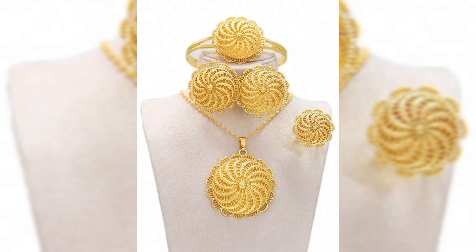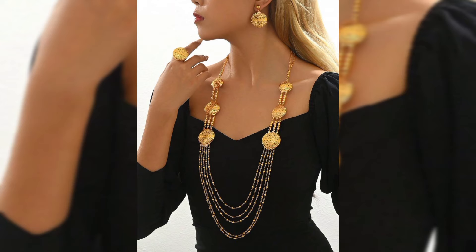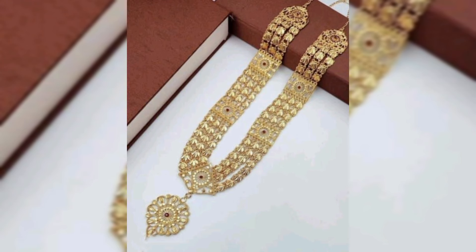Today we are diving into the world of luxury and glamour with a focus on one of the most iconic accessories out there — Dubai gold necklaces. If you love unique, high quality gold jewelry, then stay tuned because you don't want to miss this.